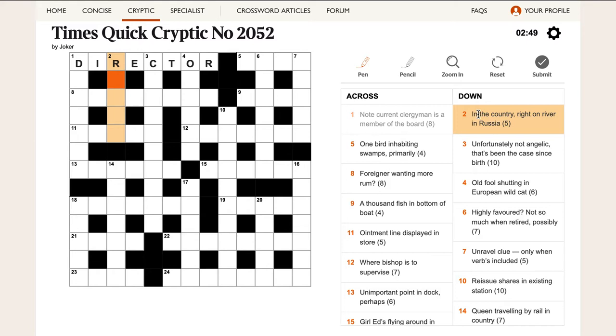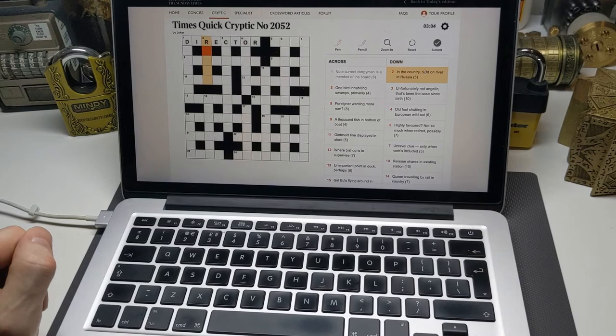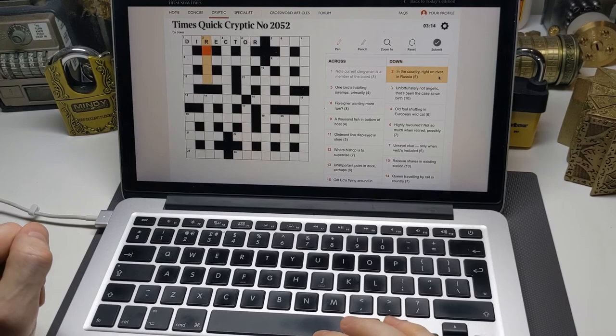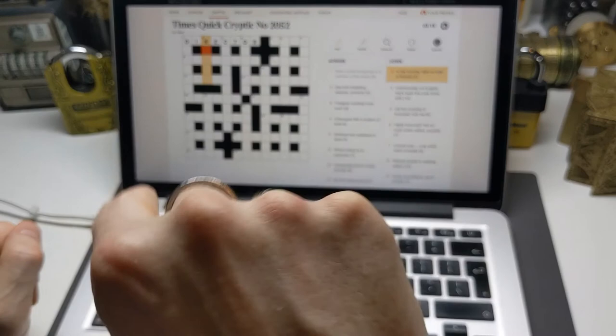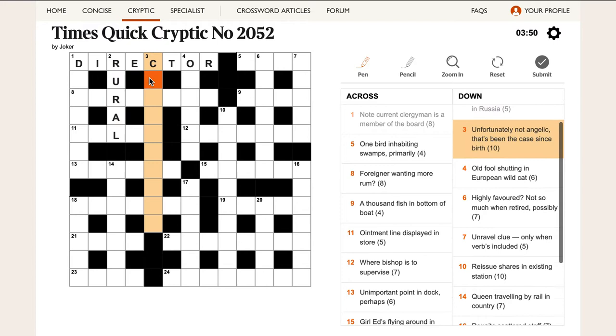'In the country, right on river in Russia.' The definition is 'in the country.' Right is almost always R. Now, note can sometimes be N and right can sometimes be R — but you can't just take any word and reduce it to its first letter. There has to be a definition in the dictionary — the Chambers Dictionary they use at the Times — for that abbreviation. So R for river and N for note both exist there. Coming back to this clue: R is right, and river in Russia is the Ural river, which gives us RURAL, meaning 'in the country.'